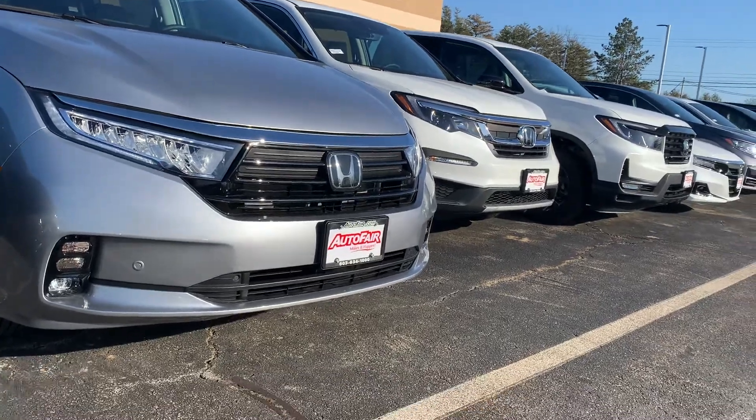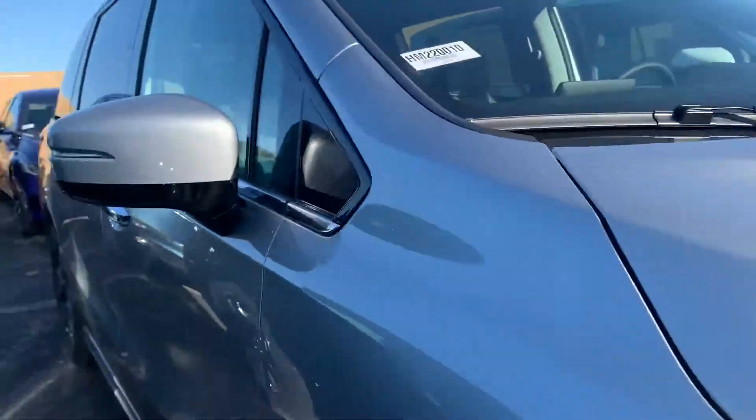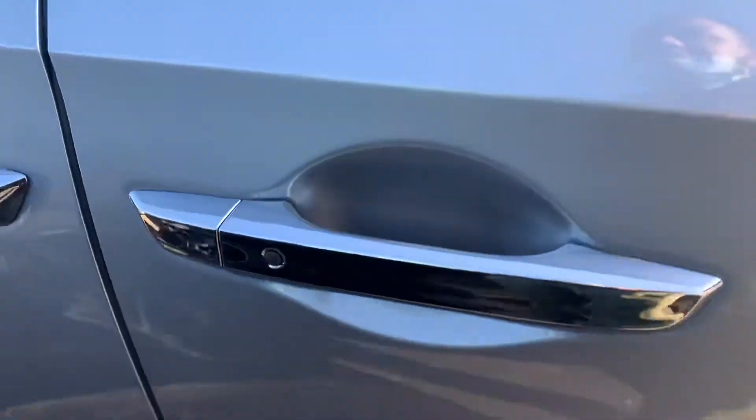Got the LED headlights, parking sensors in the front, keyless entry on the door handles — as long as you have your keys within three feet of the car, just put your hand right there and it's going to unlock the door.